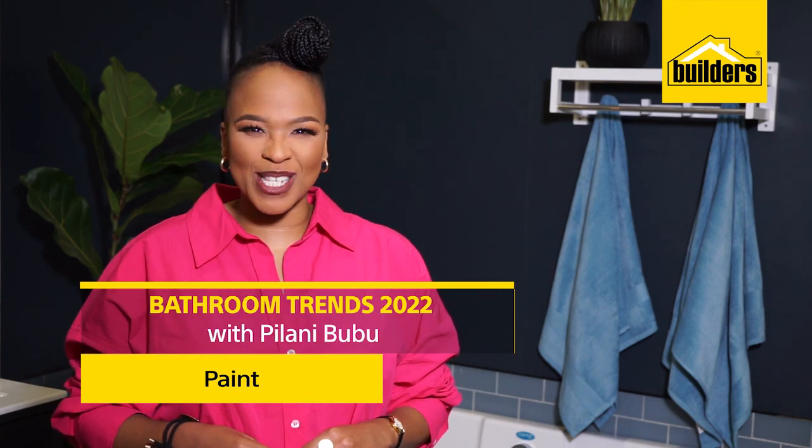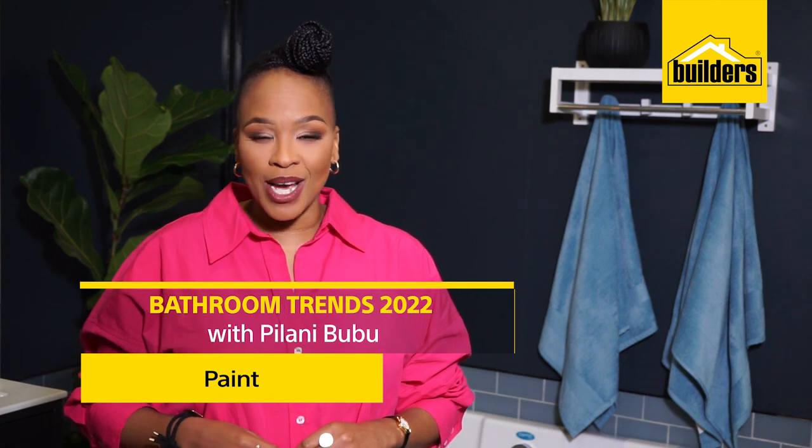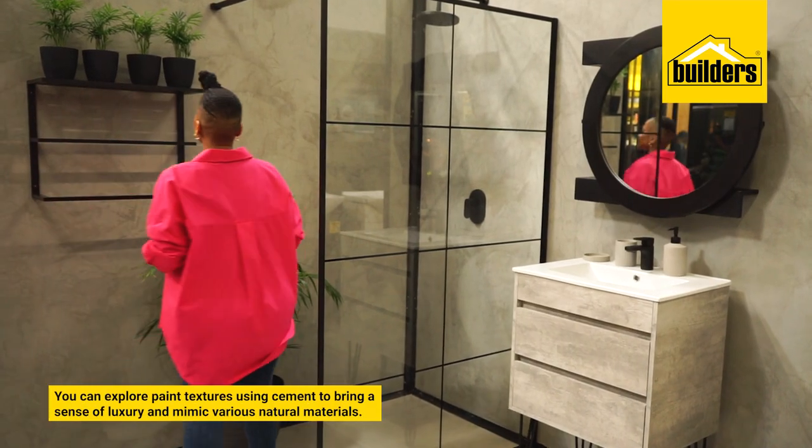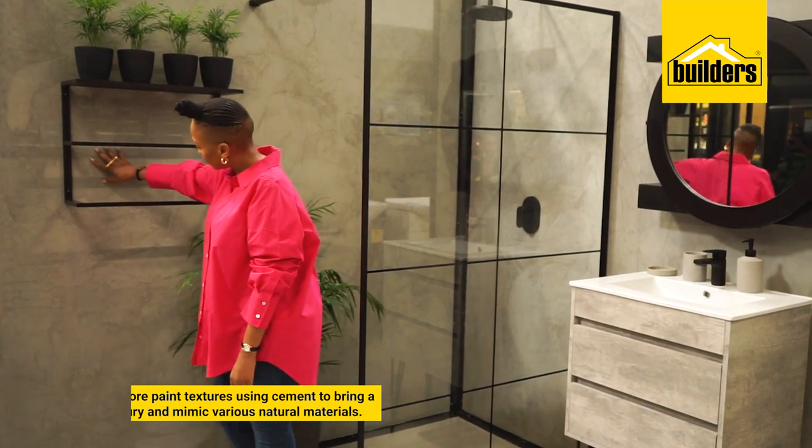Hey there, this is another episode of Bathroom Deco Tips with myself, Pinani Bubu and Builders. One of the trickiest decisions to make in your home is choosing the colour and the materials that you use to treat your walls. You can explore paint textures using cement to bring a sense of luxury and mimic various natural materials.